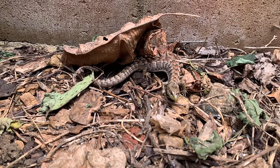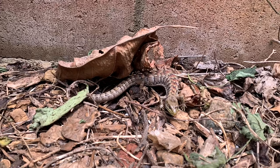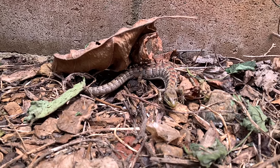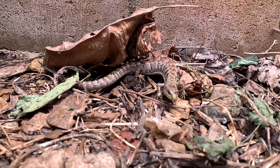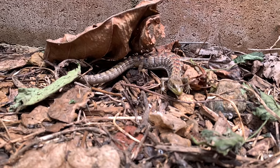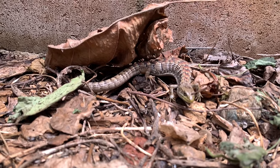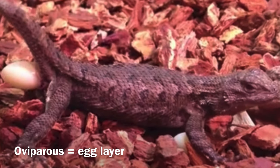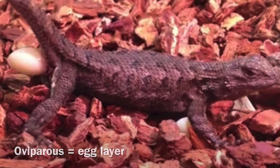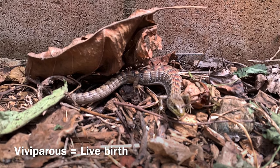From watching the clips, do you know which one is bigger and which one lives longer? The alligator lizard can live up to 15 years, whereas the western fence lizard can only live until about seven years maximum. Another unique difference is that the western fence lizard lays eggs — what we call oviparous — whereas the alligator lizard gives live birth, which we call viviparous.